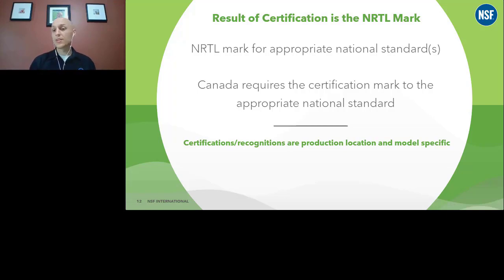That NRTL certification mark is production location specific and model specific. So if you're making a power supply in Taiwan and you want to make the same power supply in China, Vietnam, North America, or Mexico, you can't transfer that certification from one facility to another without an approval from the certification body. You can't just say it's the same thing, it's the same process — it must be evaluated at each location.